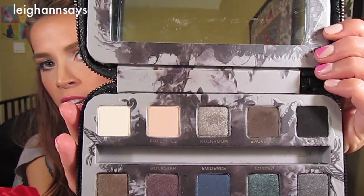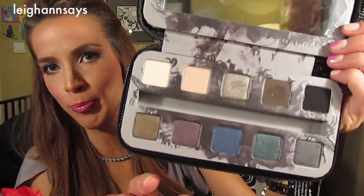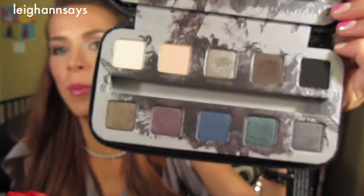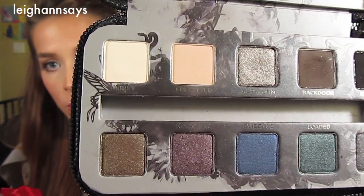This is what the inside of the palette looks like. It's got kind of this goofy, cheesy, fairy butterfly wing motif on it. I don't really like that. If you can't tell, I don't like the packaging. However, the colors are really pretty.